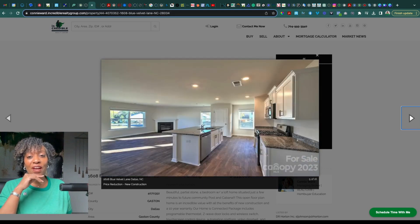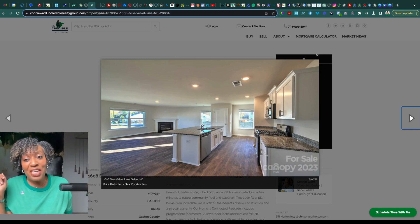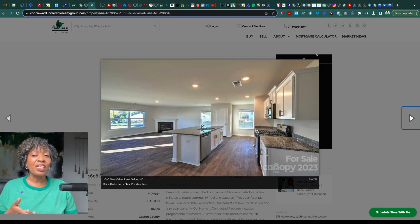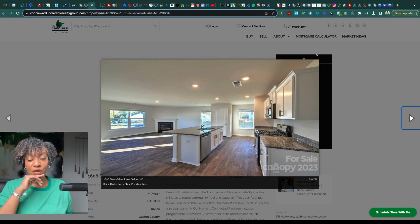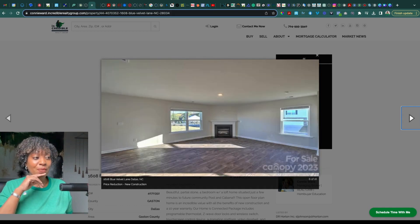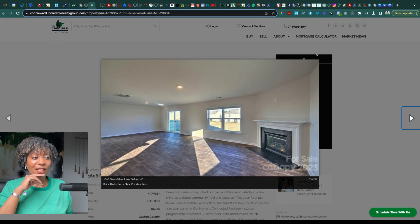This just gives you another angle. From here you can see the lovely electric fireplace — you just flick the switch and it's on. You can either set the mood and ambiance, or add warmth to the space because it also has a blower where it can actually be used to heat the room as well. So that's a really nice feature. This is just another angle of the gathering space.